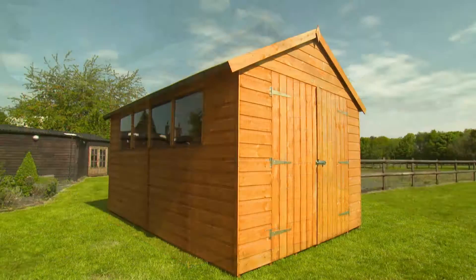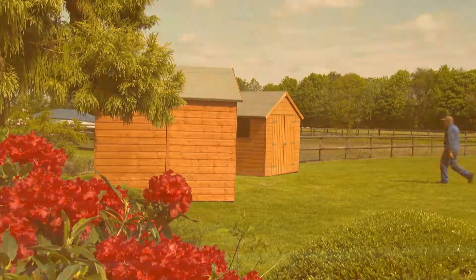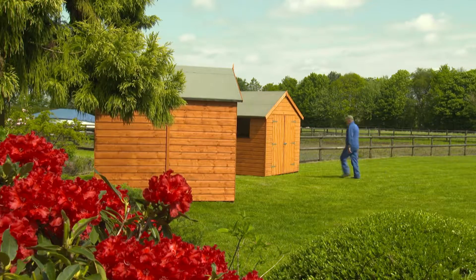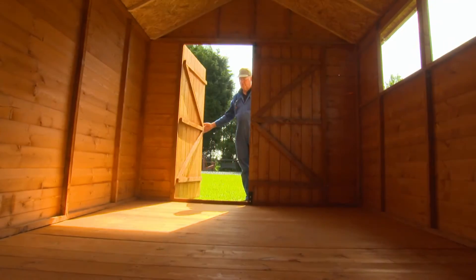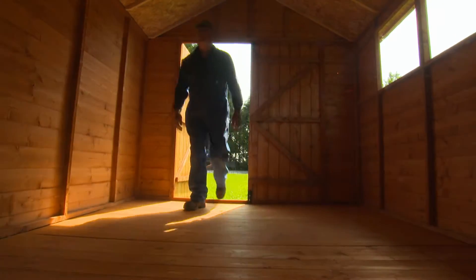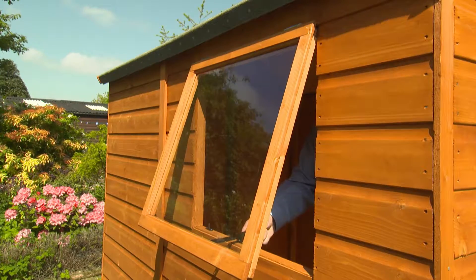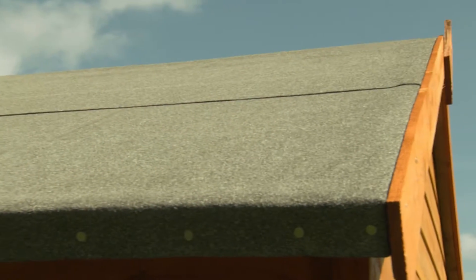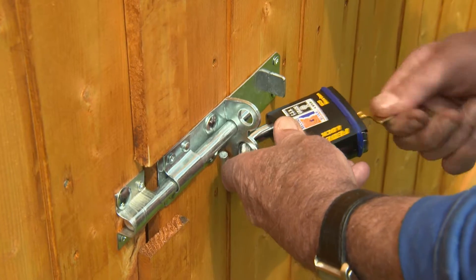All the sheds in the Rowlingson Premier Range are clad with shiplap timber, and the floors are tongued and grooved. Their frames and doors, whether singles or doubles, are more substantial too than your average garden shed. There's good headroom inside, and where there are windows, these are styrene glazed. On the roof, you'll find a quality mineral felt, and for extra security, all the Premier sheds come with a pad bolt.